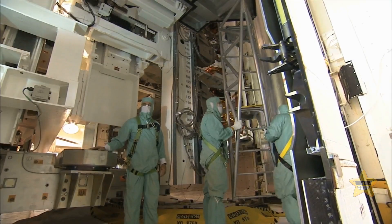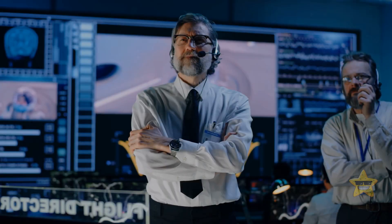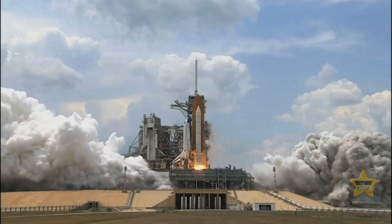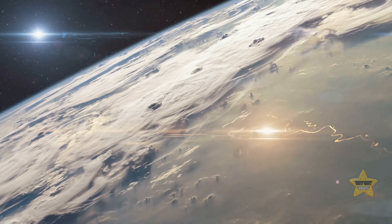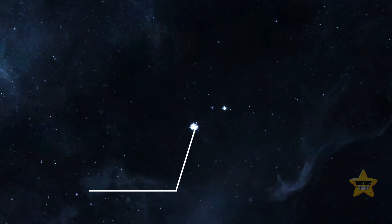On the 2nd of September 2023, India launched its first space probe to study the Sun. This solar mission is called Aditya L1. It's going to travel almost 1 million miles and join four other spacecraft that are currently circling a point in space known as Lagrange Point 1.